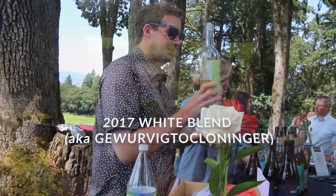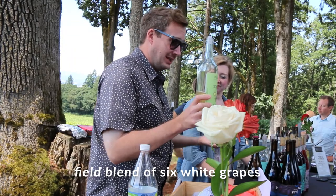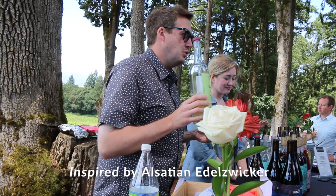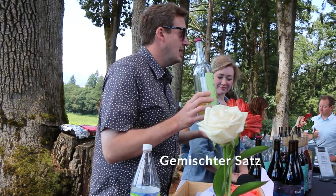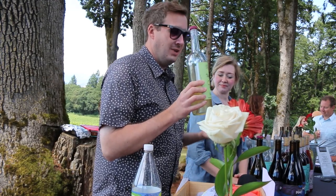This is our 2017 white wine blend, a mix of six different grapes from three different vineyards here in the valley. It is our kind of nod to a style of wine from Austria, specifically Vienna, called Gemischter Satz, which is an unusual field blend as it exists in Vienna.